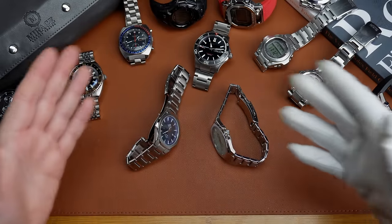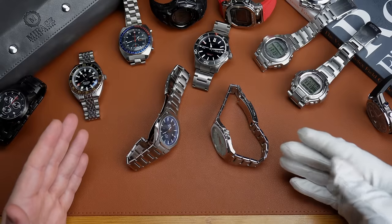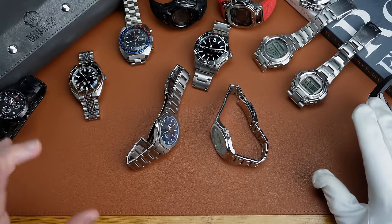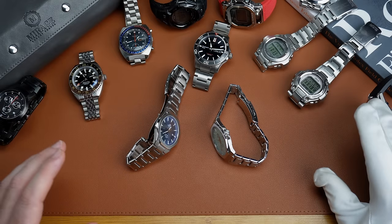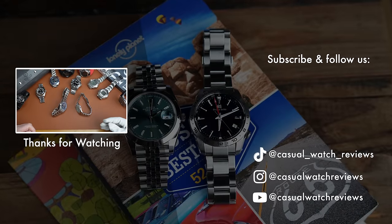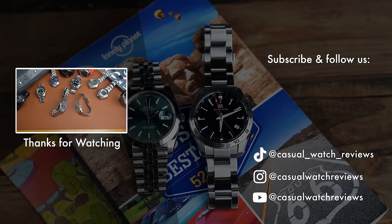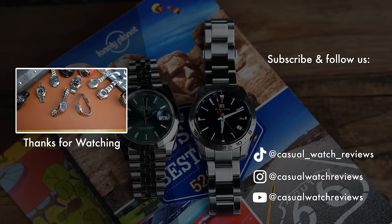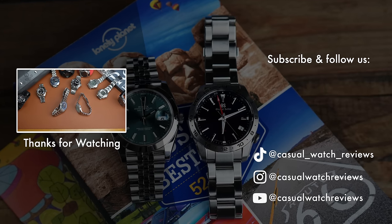So there we are — this is the state of the watch collection for the start of 2024. I'm very interested to see how this collection evolves. There are probably one or two more pieces than I'd like, so this will probably look very different when we do another state of the watch collection halfway through or towards the end of the year. As always, really appreciate you watching. Thank you to every new subscriber. A thumbs up or becoming a channel member at $1.99 a month really helps support making this content. See you next time on Casual Watch Reviews.